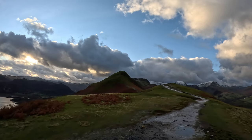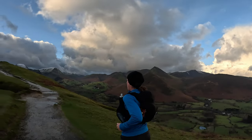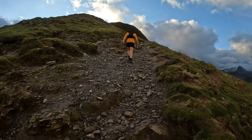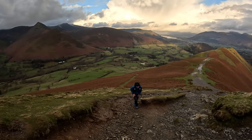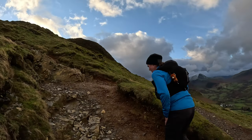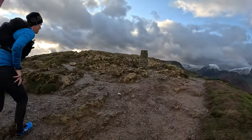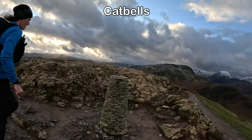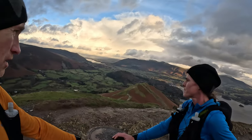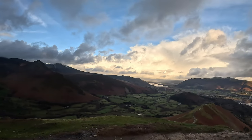We can see the summits of Cat Bells directly in front of us now. Now on the summit of Cat Bells — we are 4 miles in and we are only 1,400 feet above sea level. We're going to head down where we came and head over left in that direction and aim for Rolling End.